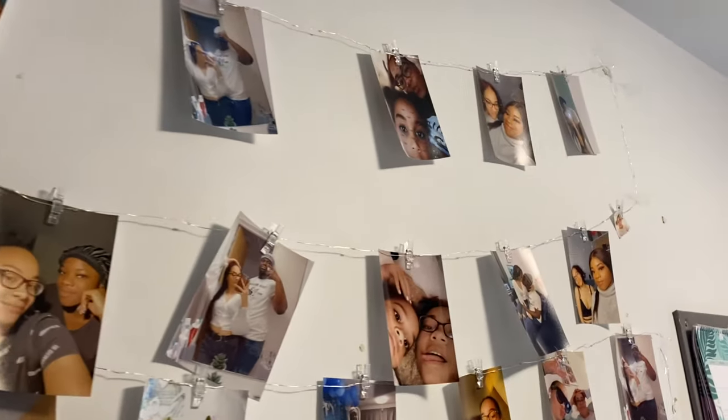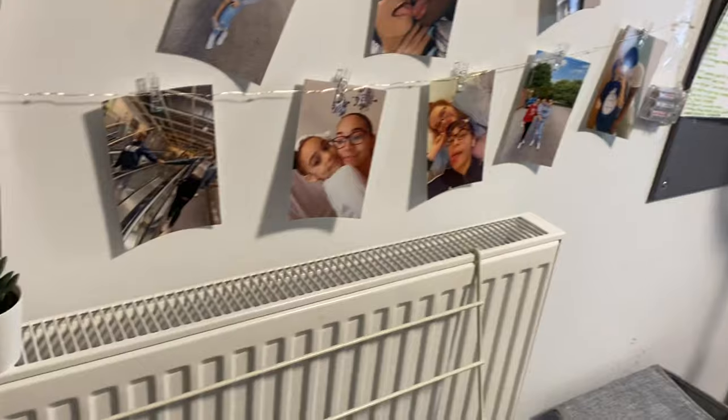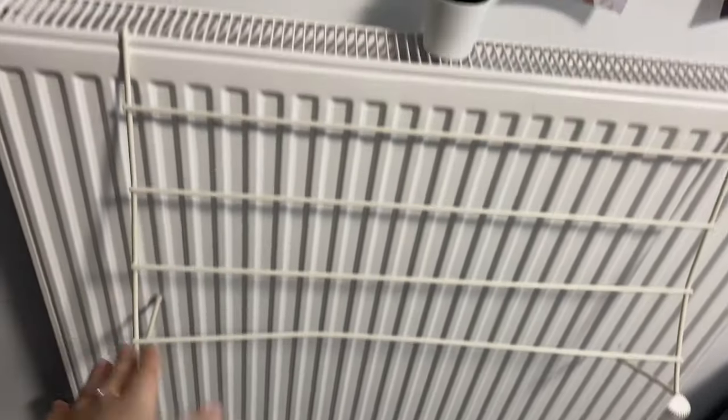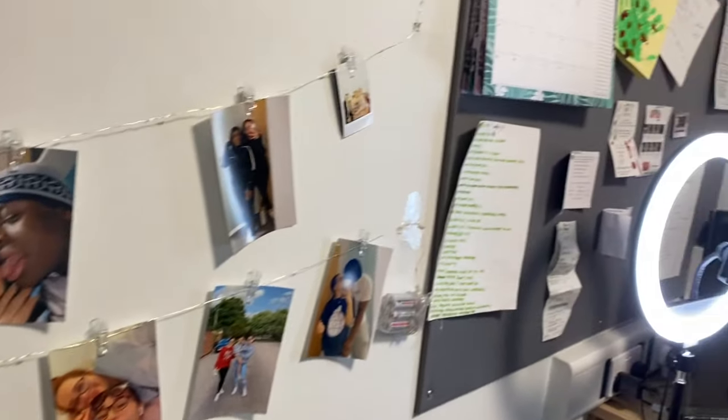I've got all the photos over here. I decided to put a plant underneath — I actually got it from home to dry my underwear. There's a radiator here. To be honest my room is so hot, so I just keep the window open at all times.